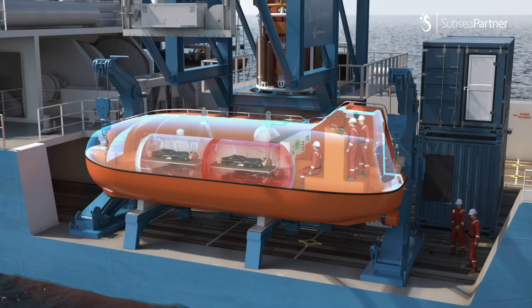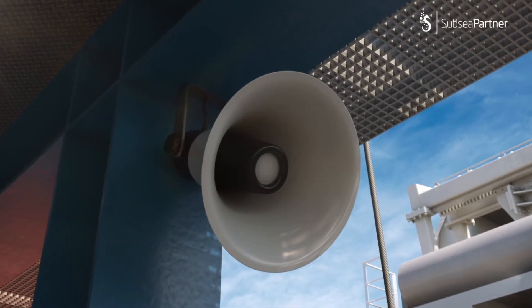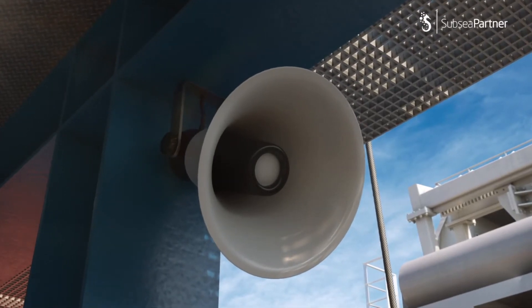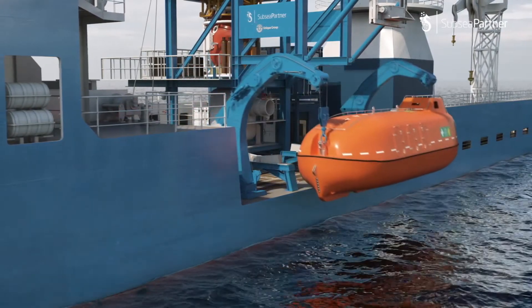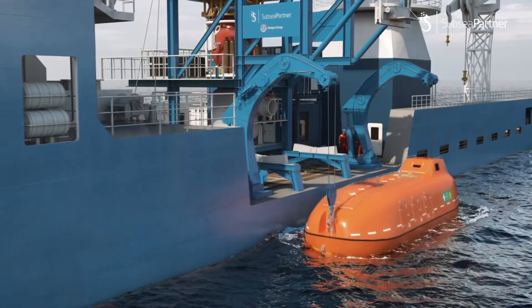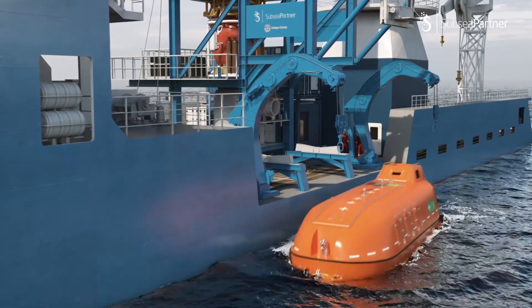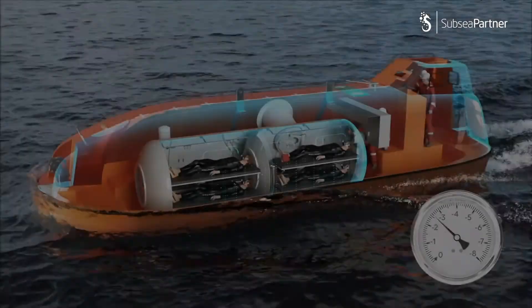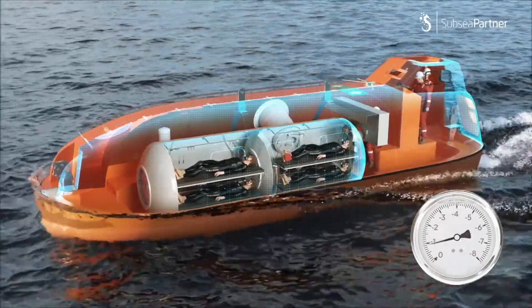If the master gives the instruction to abandon ship, both evacuated teams continue to decompress in a safe and controlled environment.